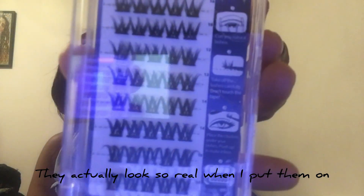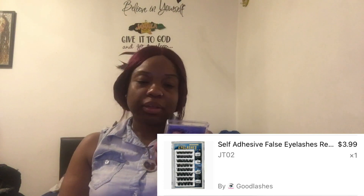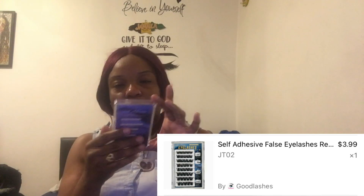I bought some self-glue lashes. That's how they look. Why do they look so fake? I mean, they are fake lashes, but they look really fake. I read the reviews and people say they're nice and they look good. So hopefully I'm going to put these on — they're small.